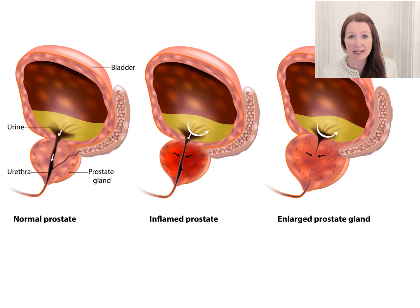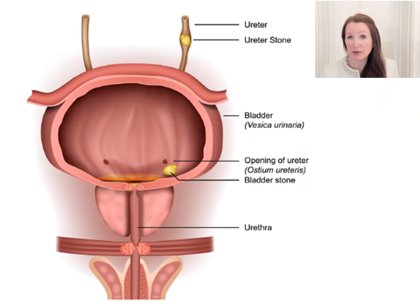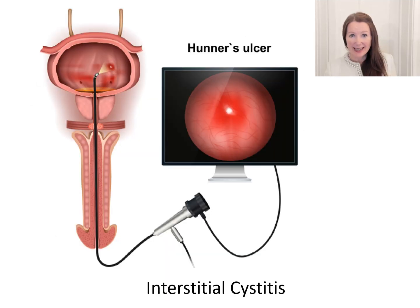We can then see inside the bladder. There might be a stone, a tumor, or inflammation, either from an infection or irritation from an inflamed organ next to the bladder. Signs of wear and tear can be visible. When the muscle's been working hard and muscle bulk builds up, that is called trabeculation. This image is an example of inflammation of the bladder consistent with a Hunter's ulcer. We see this in people who have interstitial cystitis. The lesion is treatable, and treatment can lead to improved pain.